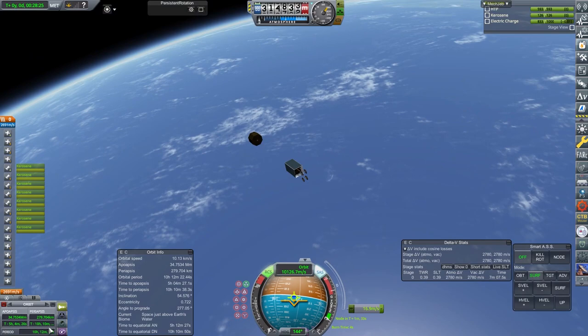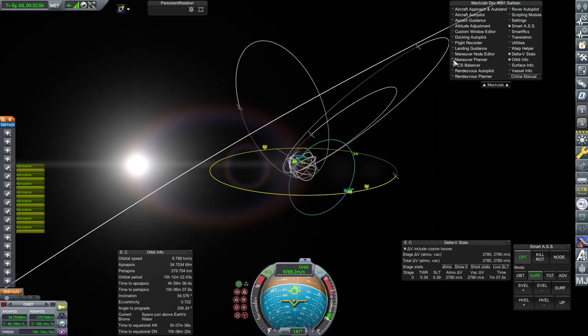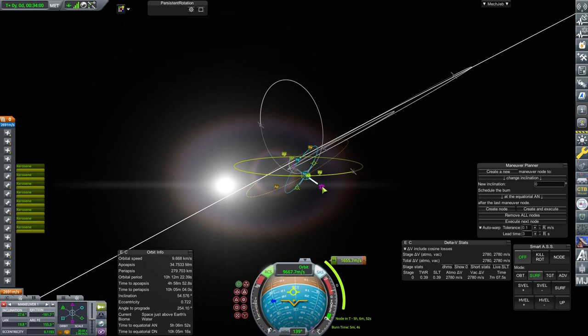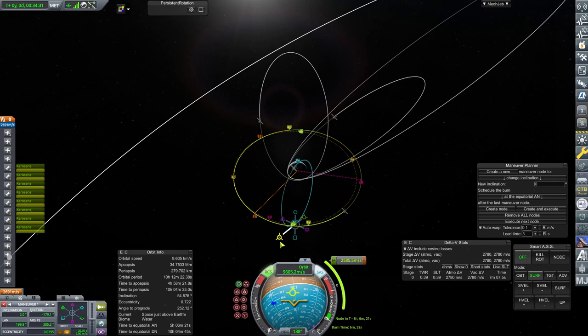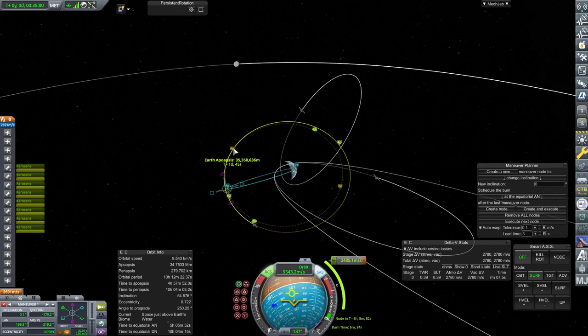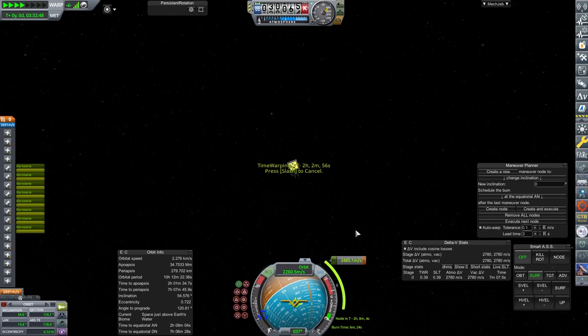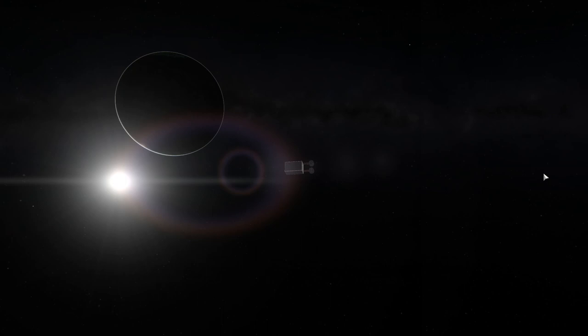We're trying to identify where that ascending and descending node is. I'm using the maneuver plan just to identify where those nodes are going to be, since zooming in on the map is a little difficult. I've got the node placed for me and I'm doing the calculation myself, playing around with prograde, retrograde, and normal/anti-normal burn. If I just do a prograde burn from that position I'll maintain my inclination, but if I do just an inclination change I change my periapsis too. So I've got to balance them — increase the speed of my orbit but in the right direction.